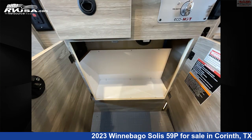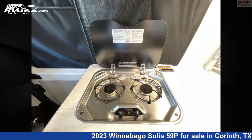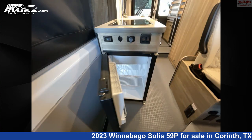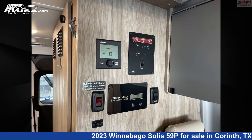This used Winnebago is 19 feet 9 inches in length and features sleeps 4, LP detector, smoke detector, carbon monoxide detector, auxiliary battery, air conditioning, spare tire kit, water heater, skylight, stovetop burner, external shower, and 20 gallons fresh water capacity.